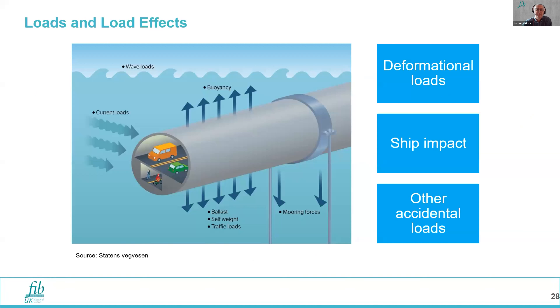There's a chapter on loads and load effects. The largest loadings on the structure are self-weight and buoyancy. The live load of traffic is somewhat smaller, and then there are important deformation loads, ship impact cases, accidental loads including accidental flooding to be considered, and environmental loads acting transversely or vertically on the section.